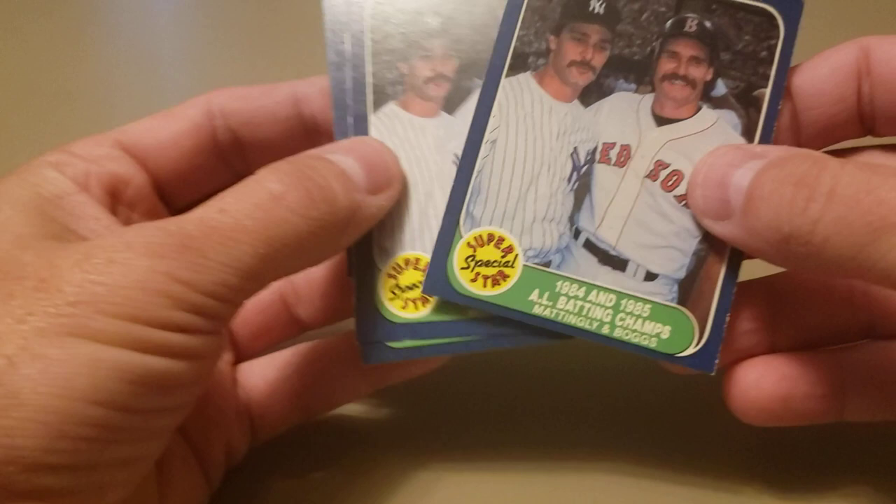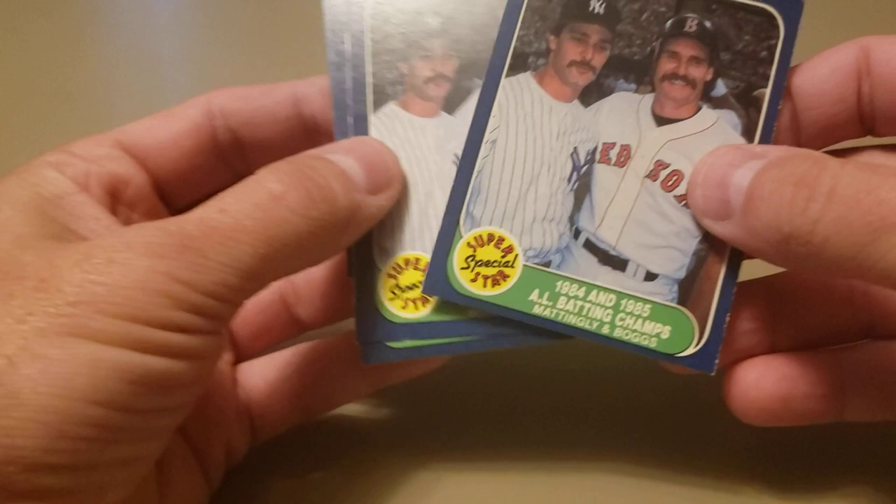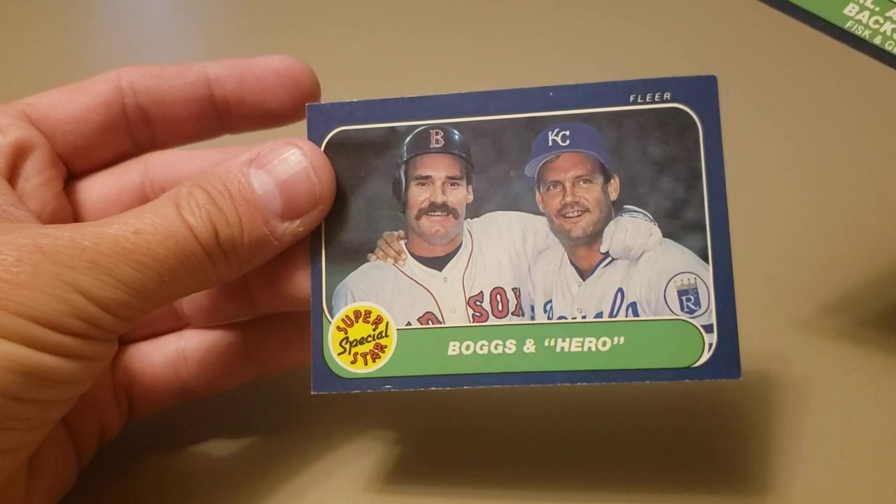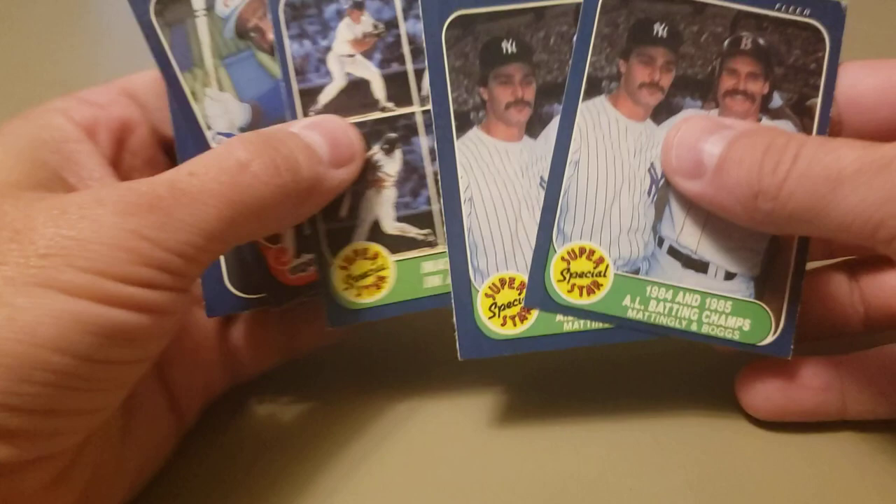There's two of them — I'll take that. '84 and '85 American League batting champions, pretty sweet getting that one. Then we have all-star catchers: Carlton Fisk and Richie Gedman. Then two more Hall of Famers — Wade Boggs and George Brett. Not too bad! I'm happy. Got my three Donnie baseballs out of that little mystery bag of 86 Fleer.